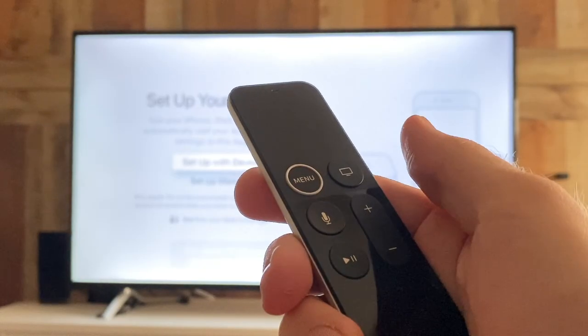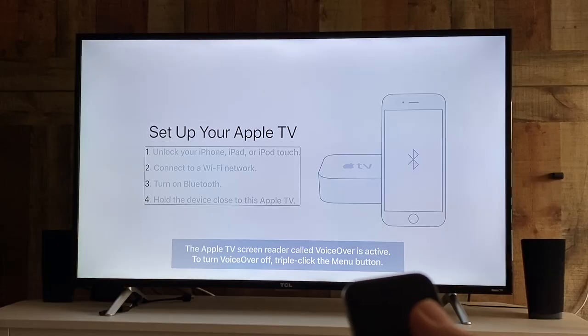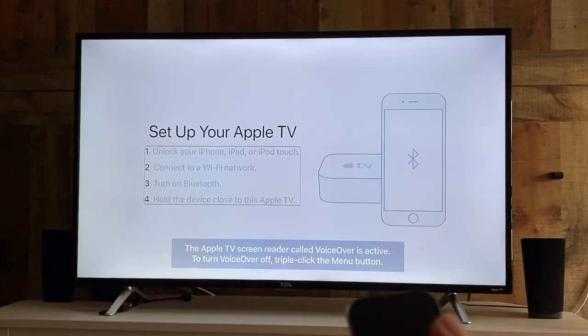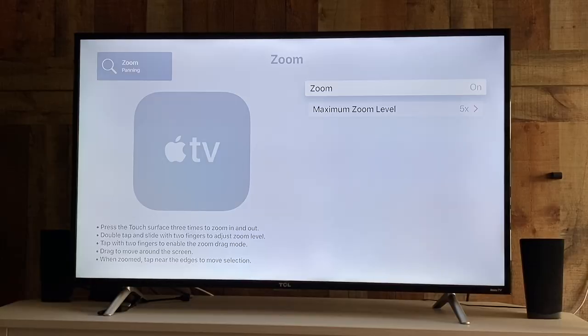By tapping that three times, it brings up VoiceOver and you can navigate through the entire setup of the device without sight. VoiceOver on. Set up with device. Button one: unlock your iPhone, iPad, or iPod touch. Two: connect to a Wi-Fi network. The continuity of the gesture language is very similar to how you would use VoiceOver on an iPhone or Mac — anything along that Apple ecosystem that blind folks are already familiar with, if they use Apple products.